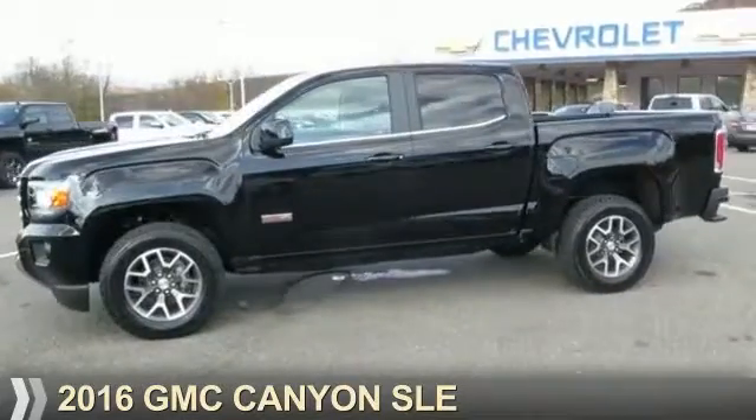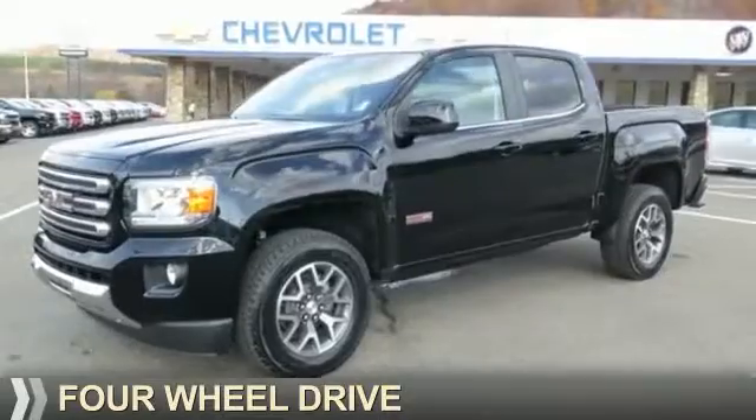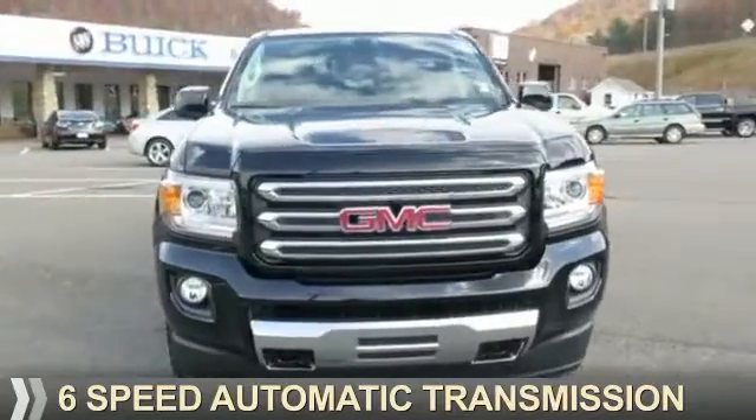Presenting the 2016 GMC Canyon. It's powered by four-wheel drive, a 3.6-liter, six-cylinder engine, and a six-speed automatic transmission.